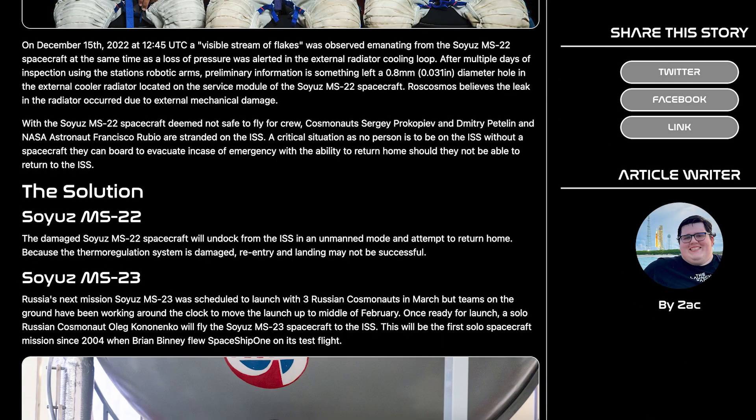With the situation on the ISS with the stranded cosmonauts and astronaut, there was an article posted with unofficial information about the plan to return them. The next Soyuz mission, MS-23, will have only one cosmonaut instead of three. The two cosmonauts will stay on the station through the MS-23 mission and return on that capsule. The next Crew Dragon mission, Crew-6, will carry three passengers instead of the planned four and will fly an additional pressure suit. The stranded astronaut will stay on the ISS for the duration of Crew-6 before returning home with that crew.